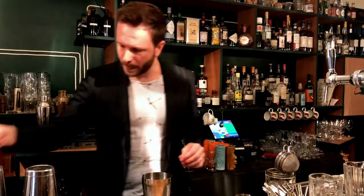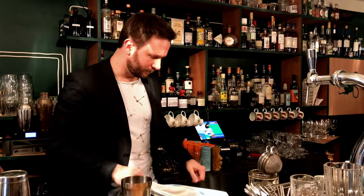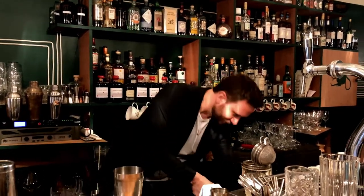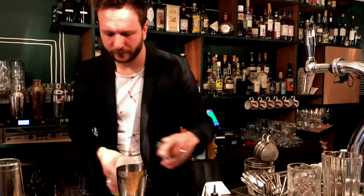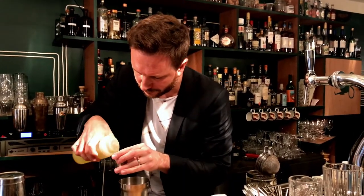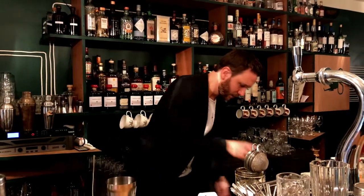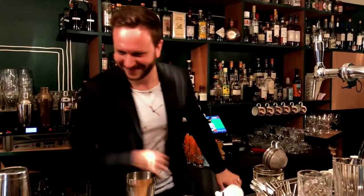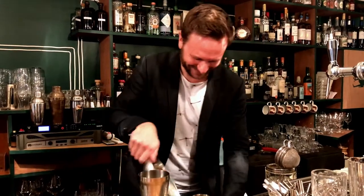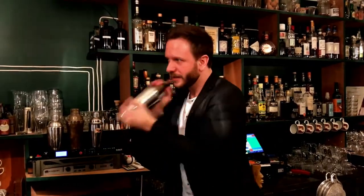A free range egg white — always better. 5cl. Respect to chicken. Nice shake.